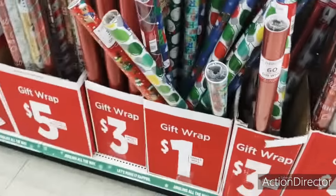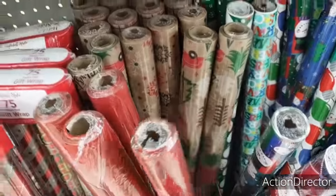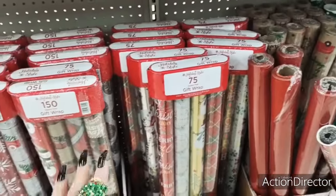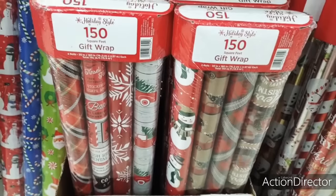This is $1 too. This is $3. I do like this farmhouse look, I think it's really, really cute. That's going to be 65 feet. This is 75 feet of gift wrap for $5 and you do have the different patterns, so that's nice as well.